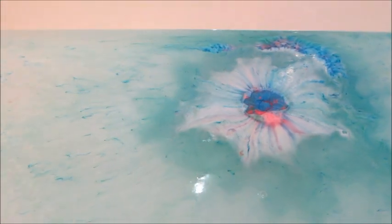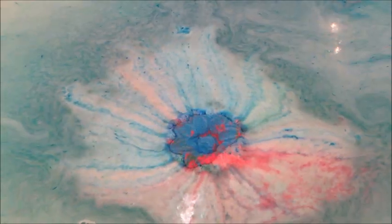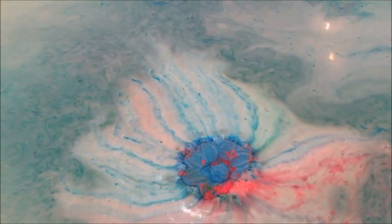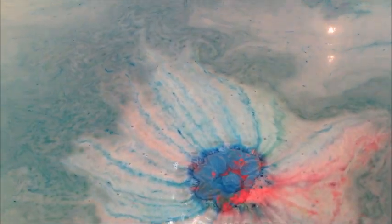They already did a Starry Night candle and bath bomb a long time ago, so it'll be interesting to see what other stuff they do — maybe other van Gogh pieces or something along those lines. It'll be interesting.